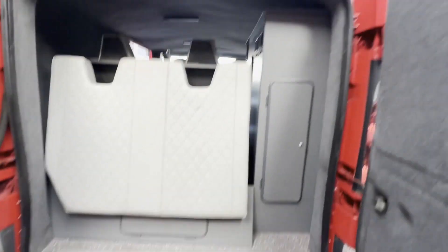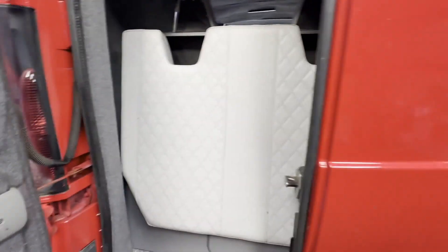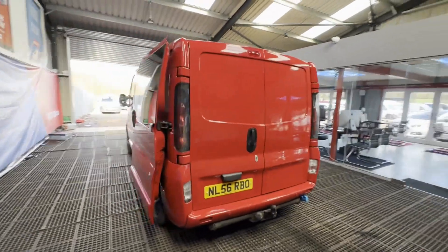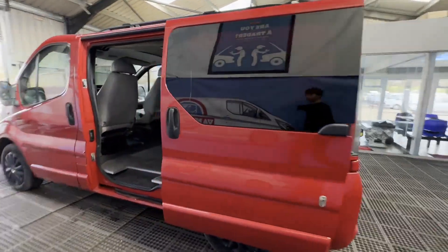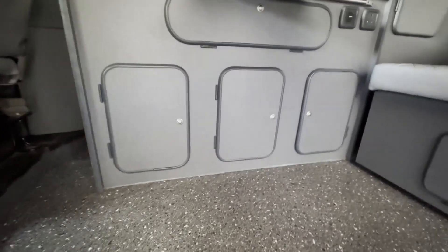Transmission: six-speed manual, front-wheel drive. Mechanical summary: starts perfect, runs perfect, gearbox, drivetrain, transmission perfect — pulls in every gear, no warning lights on the dash. Camper converted professionally; it is absolutely immaculate inside and has clearly been someone's pride and